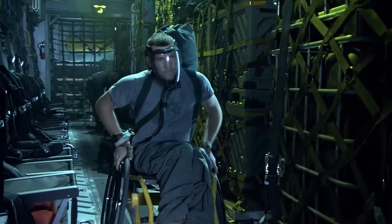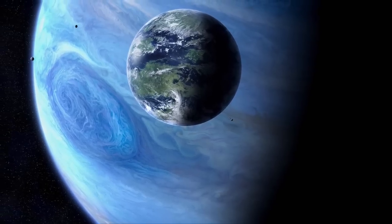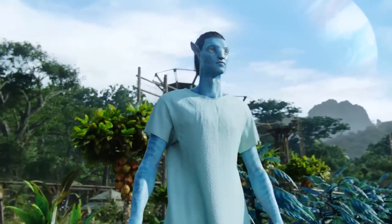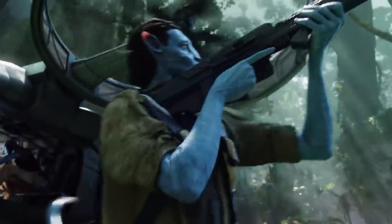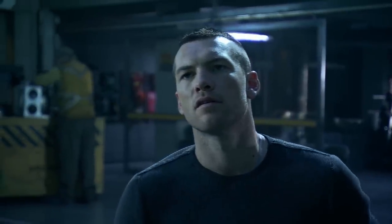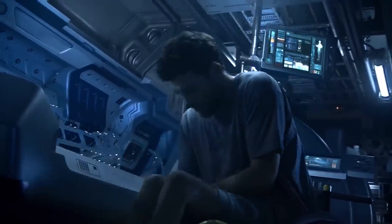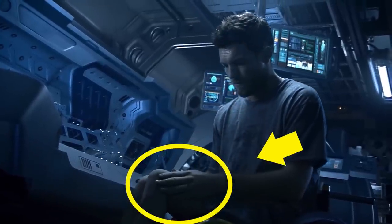In the movie, Sam Worthington plays Jake Sully, a paraplegic marine who finds himself on the planet Pandora and in the skin of a humanoid-Na'vi hybrid avatar. He quickly finds himself torn between his orders as a marine and his growing love for the Na'vi tribe and their way of life. Pay attention to the scenes where Jake is in his human form — what you see are not actor Sam Worthington's real legs, but instead prosthetic casts of a true paraplegic with atrophied limbs.